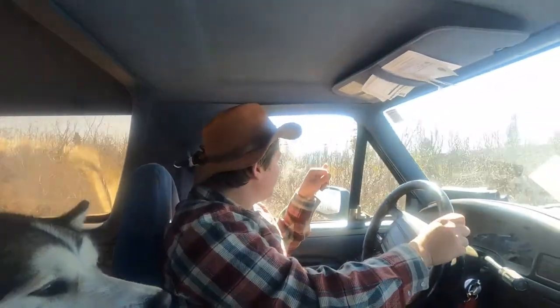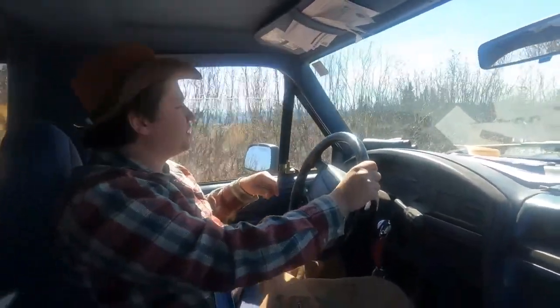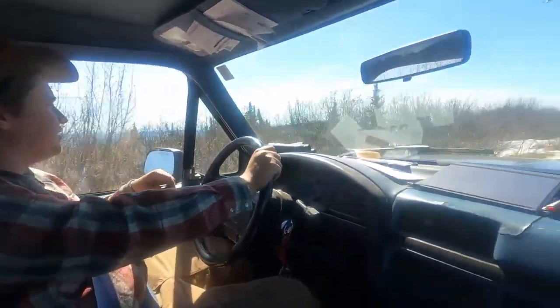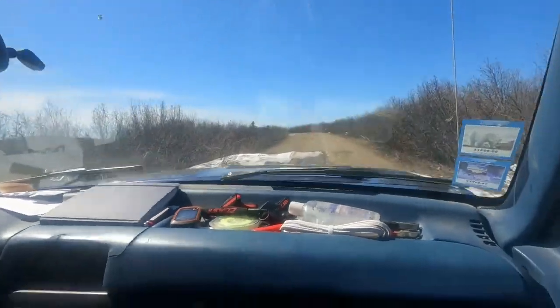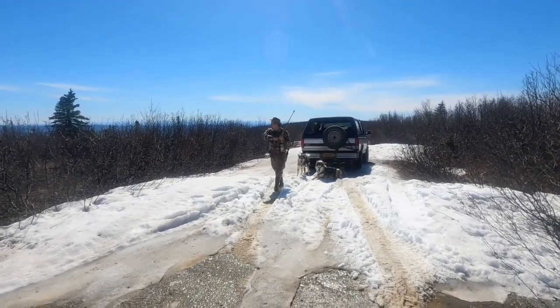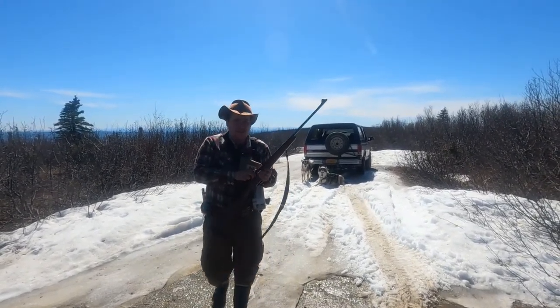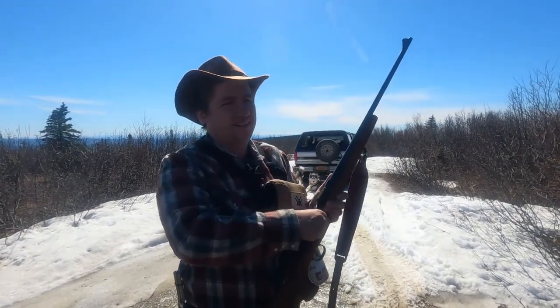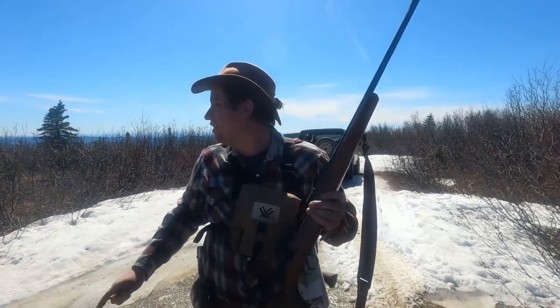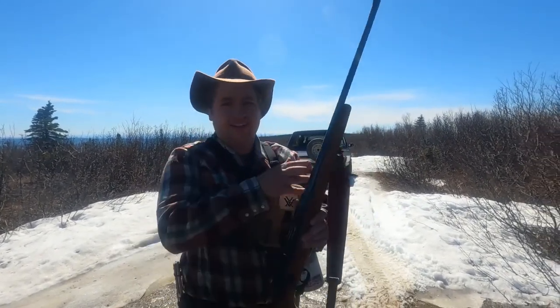If we can get to a good spot up here, we'd like to glass that other hillside. This is a pretty good spot — I'm going to spend some time glassing and looking around. Got that side of the hillside to check, and this side. I'll go ahead and load up the rifle just in case we're ready to put the stock on one. Let's get to it.